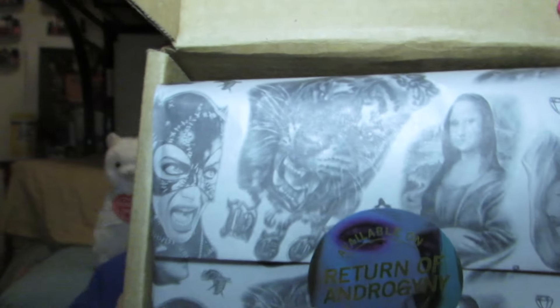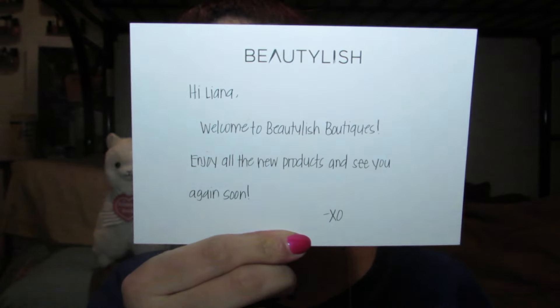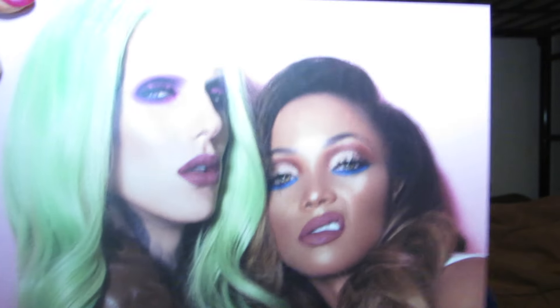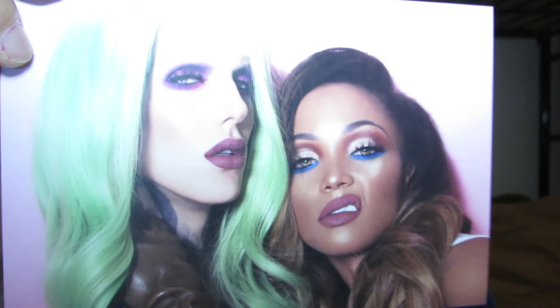The wrapping paper looks awesome, and inside came a note from Beautylish that says, 'Hi Liana, welcome to Beautylish Boutique — enjoy all the new products and see you again soon.' That's pretty cute — they personalize their messages. Because of the Androgyny purchase, they also sent me this promotional card showing the shade on both a darker skin tone and a really pale skin tone, and it just looks awesome.